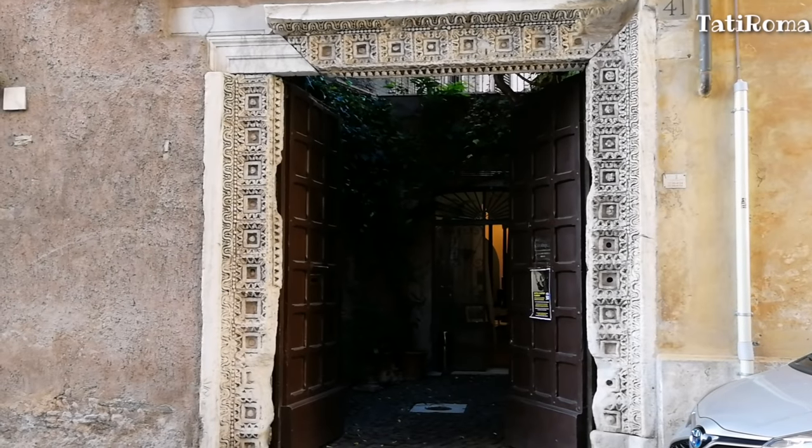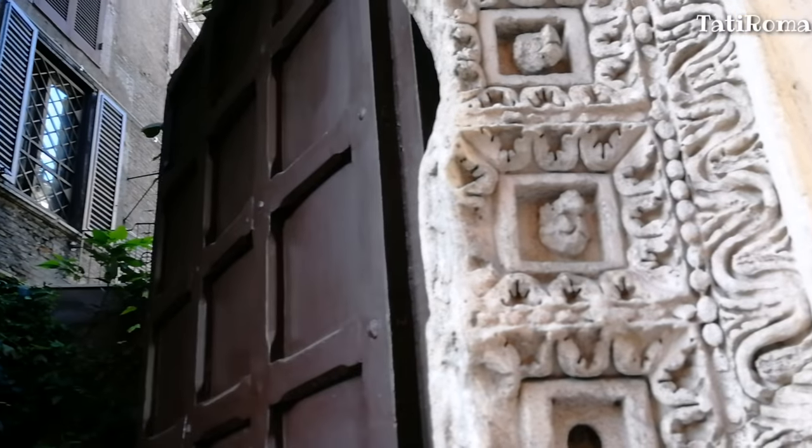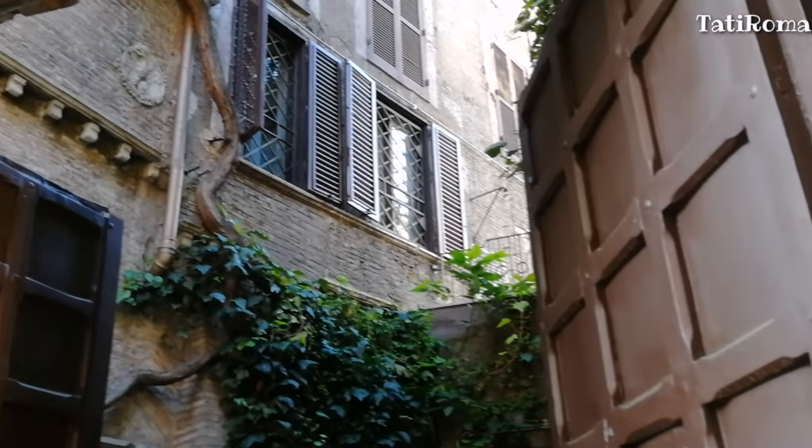Между входной дверью и окном первого этажа в стену встроены два римских фрагмента: один из которых изображает орла, а другой — цветочный мотив.